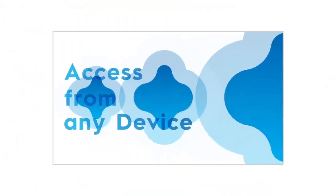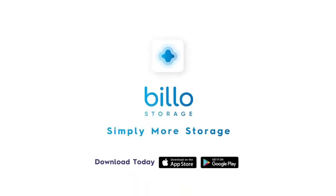Access any file on any device anywhere. Back it up with Billo. Simply more storage.